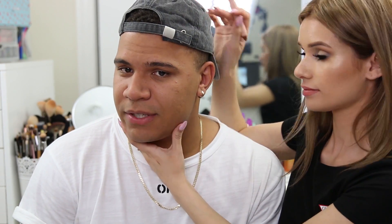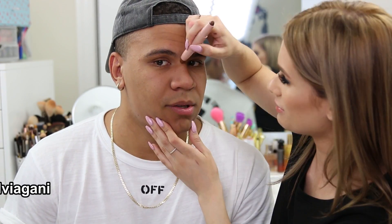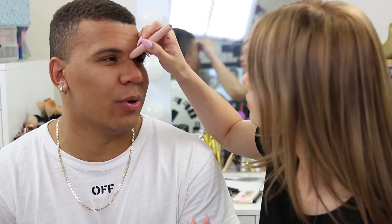Silvia applies contour to Charlie's face, joking it looks like 'dookie.' She contours his nose, gives him a 'Dolan twins' jawline, and even works on his forehead because, as she says, he has a big forehead. Charlie is fascinated that the brush is adding shadows. After blending he says he looks like Ethan and Grayson and admits he wouldn't mind getting makeup done every day.